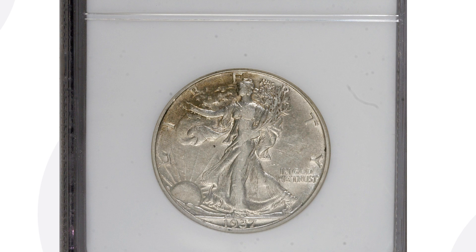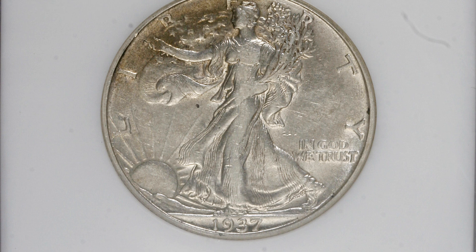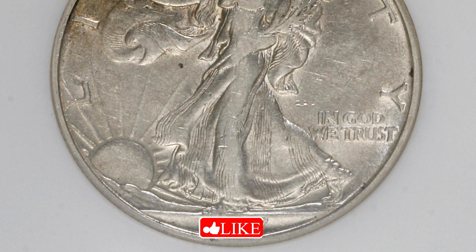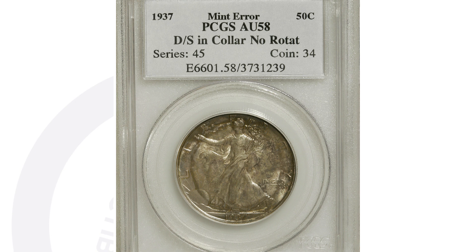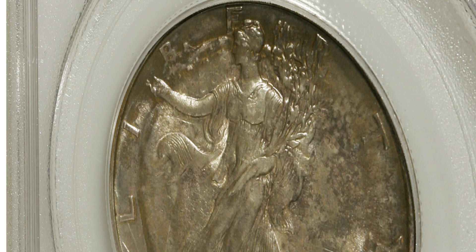For the Mint State 68 that sold for $21,000 — if there are only one or two of those that exist in that grade, that is what's going to drive up the demand and of course the value of the coin. There are tons of these at XF 45, so it's not rare to have in that condition. Now this next coin is a mint error — this is super rare.